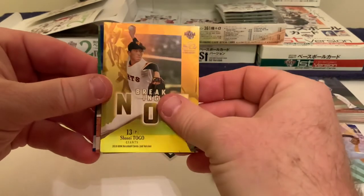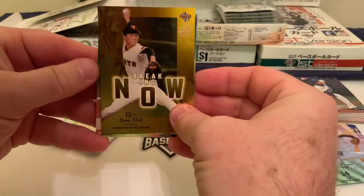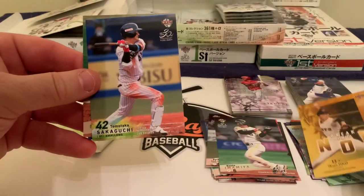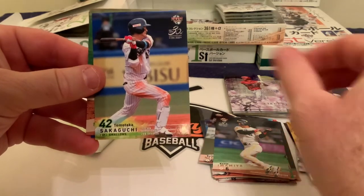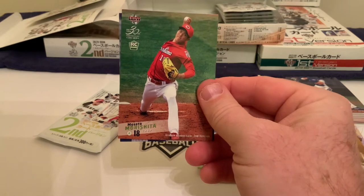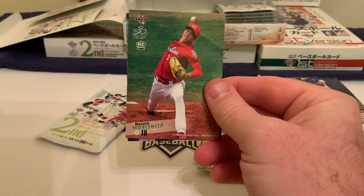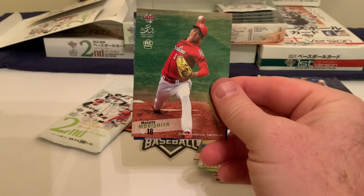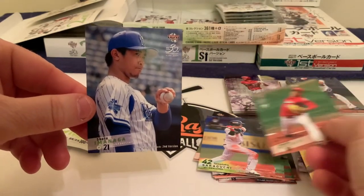This is turning into a Soshi Togo box — another Togo card, a Breaking Now insert. Checking the back — it is not a numbered parallel. Still, a cool card: Soshi Togo, the young right-hander, the 20-year-old for the Yomiuri Giants. Then Tomotaka Sakaguchi of the Tokyo Yakult Swallows, an outfielder. And there is the rookie himself — the big gun for the Hiroshima Carp — Masato Morishida, who went 10 and 4 this year with a 1.94 ERA: an outstanding rookie season.